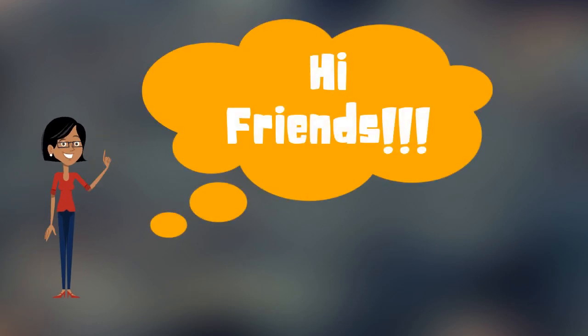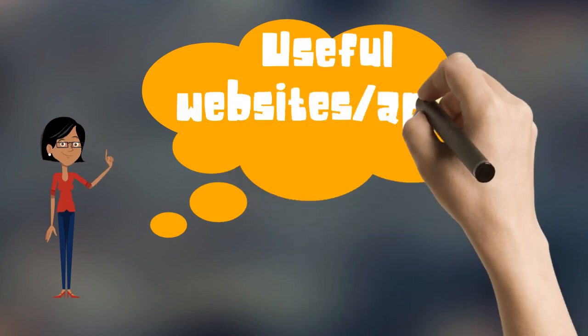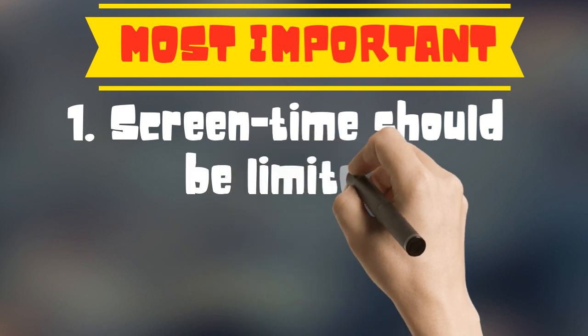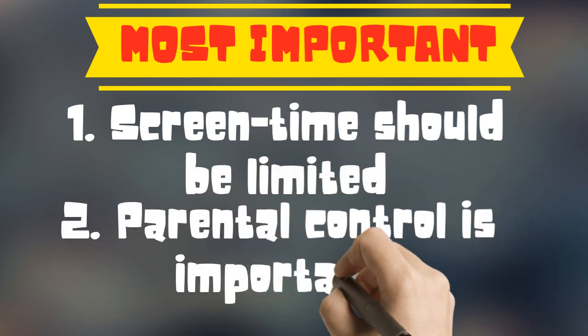Hi friends, today we are going to discuss about some useful websites or apps that can help our kids learn better in a fun way. But as I always say, screen time should be limited and parental control is always necessary while leaving a child with a gadget.